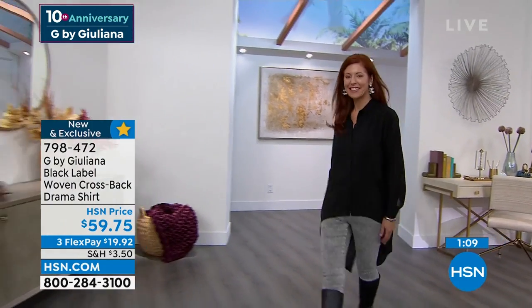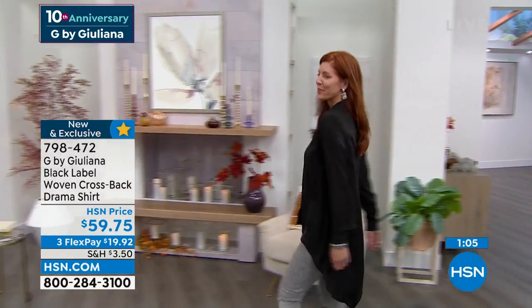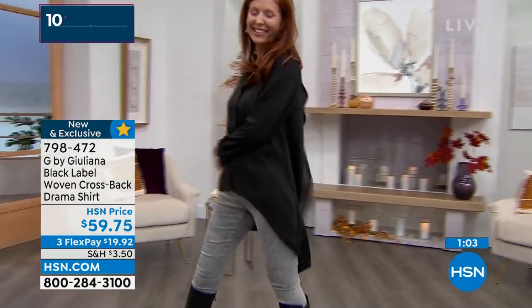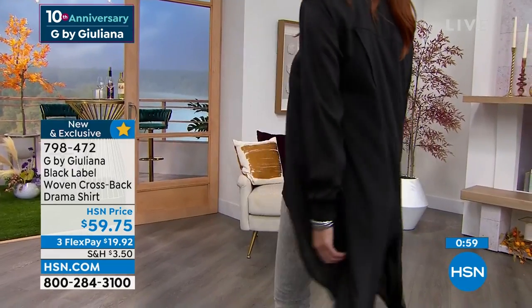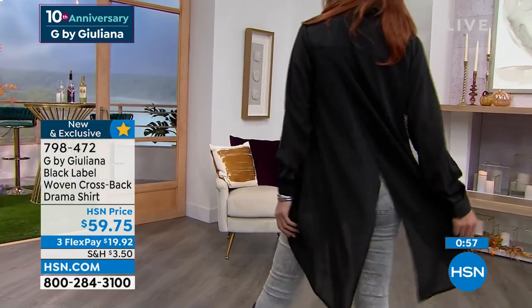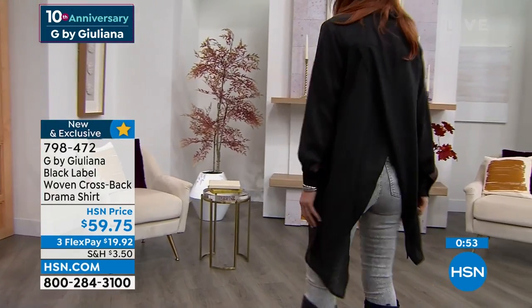We've done a lot of crossovers in the front, so I thought it'd be fun to do a crossover in the back. I love these drama tops because they make a statement — they're not just some boring old top. You can get a boring top anywhere, but we come up with very interesting, creative silhouettes that you can't find other places.